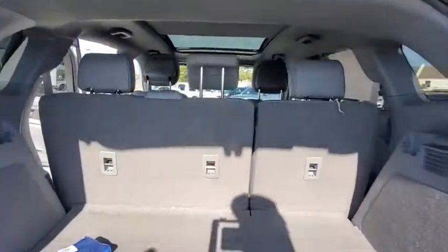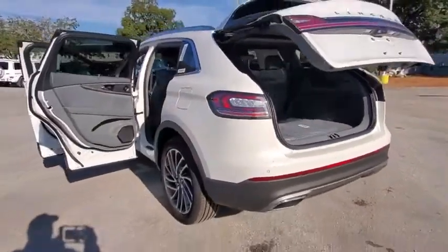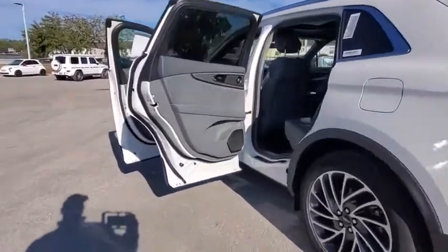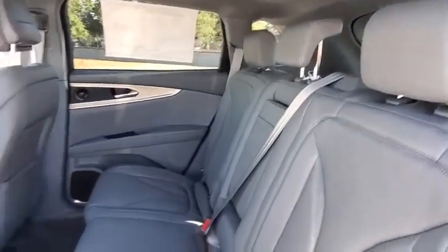Backup camera, anti-lock braking system, power liftgate, steering wheel audio controls, keyless entry, power passenger seat, remote engine start, navigation system, traction control, lane departure warning, stability control, Bluetooth.